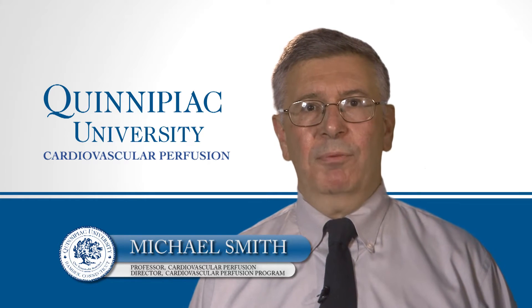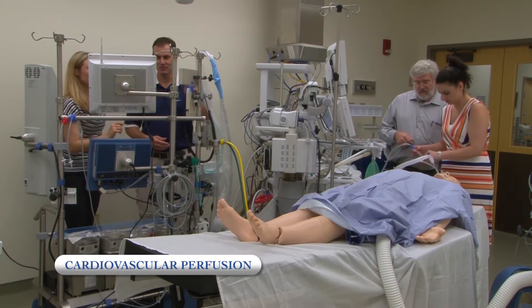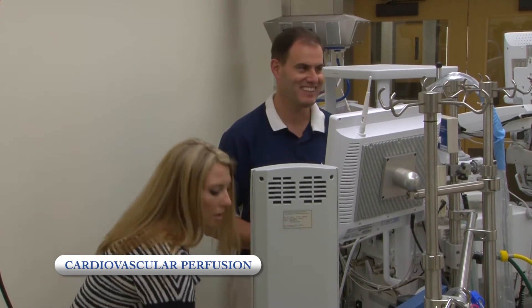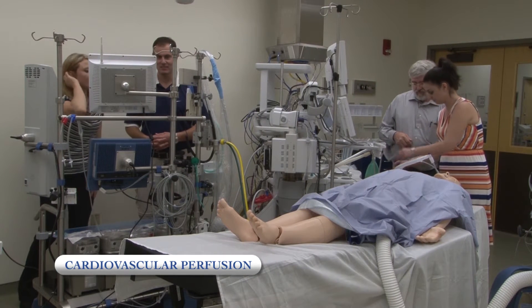Simulation is a key part of preparing students to take on the role of a perfusionist in the operating room. Mistakes can be corrected and techniques perfected with no risk to a patient. The opportunity to run realistic crisis management scenarios and show the student how to develop problem-solving skills is at the core of this experience.